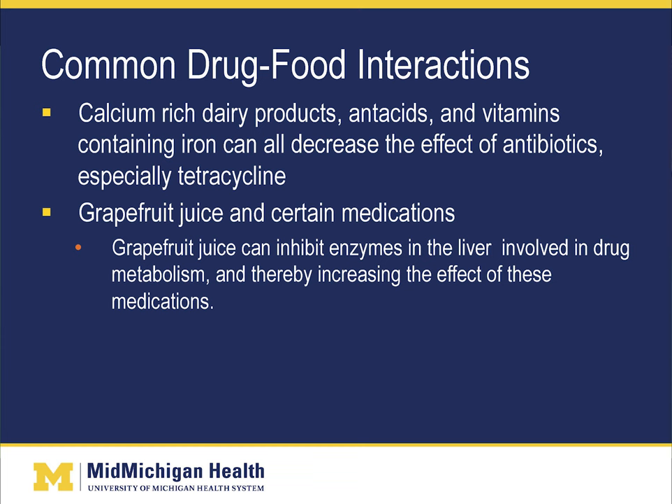Grapefruit juice can inhibit enzymes in the liver involved in drug metabolism, thereby increasing the effect of certain medications. Examples include statin medications used for cholesterol such as lovastatin, atorvastatin, and simvastatin. Calcium channel blockers for hypertension — such as verapamil and nicardipine — can also be affected by grapefruit juice. Some antiarrhythmic agents such as amiodarone may also interact with grapefruit juice, so please ask your pharmacist or physician.